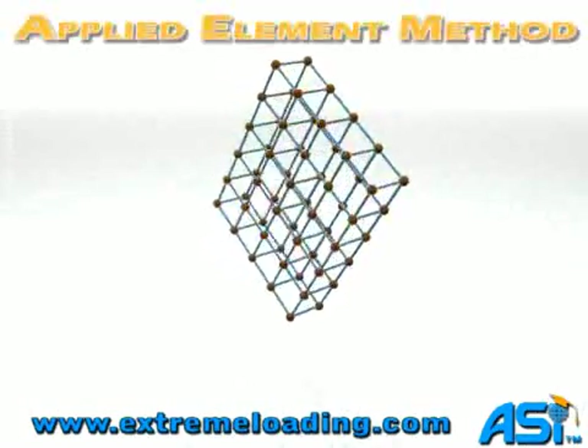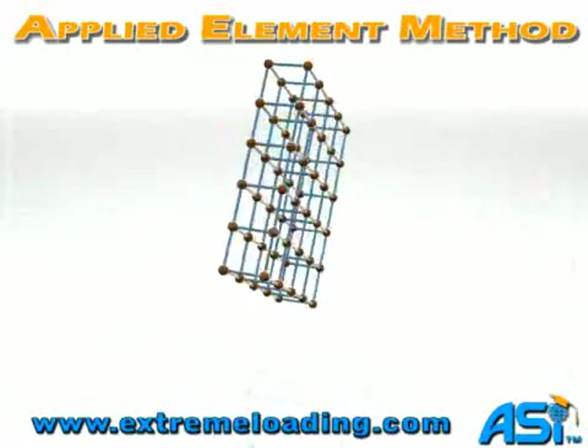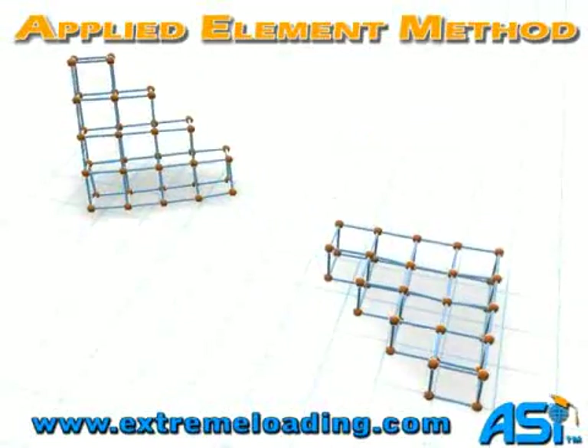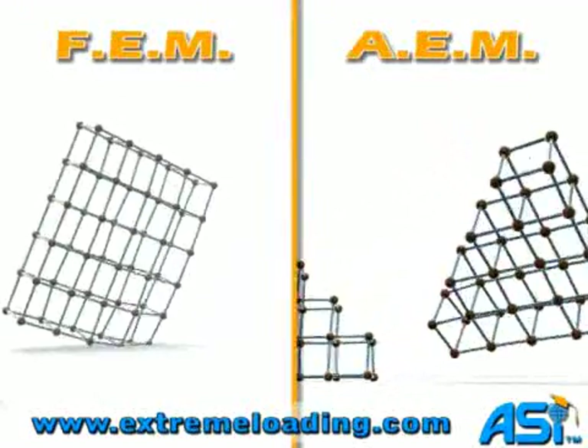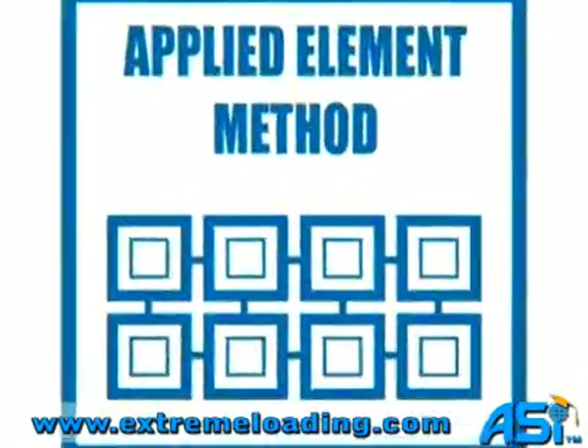After nine years of research and development, a new method termed the Applied Element Method, or AEM, has been completed, offering the advantages found in FEM in addition to the separation of bodies. Extreme loading software utilizes AEM, opening the door for a comprehensive understanding of the scenarios that cause buildings to collapse and aiding in the prevention of these tragic events.